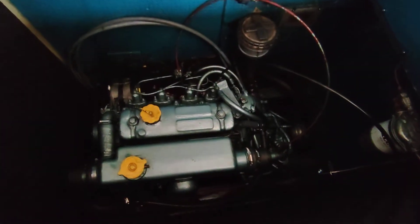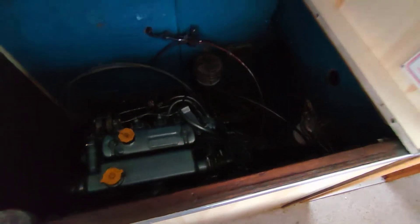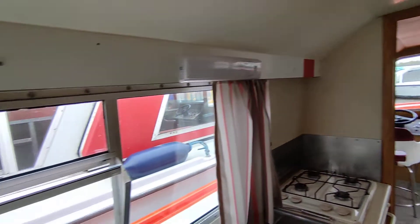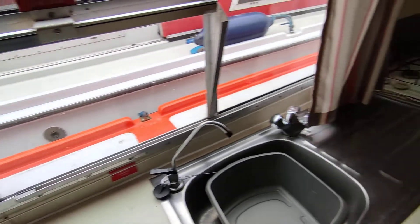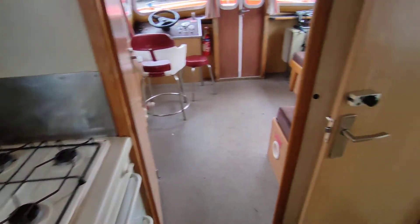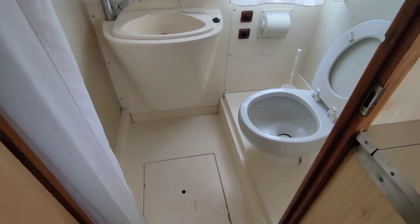Engine in the centre — BMC. Looks very tidy; just been serviced for the new owner. All in all, a very clean, tidy boat on the interior. Very orange on the outside. Very good size heads and shower compartment.